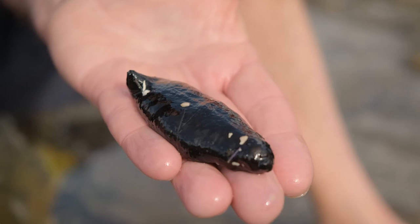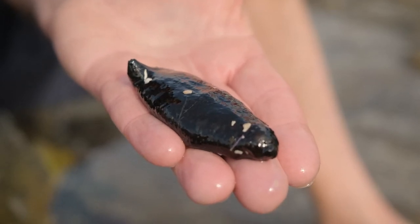The animal looks a little sad when it's out of the water, so I think we should gently put him back in his rock pool here.